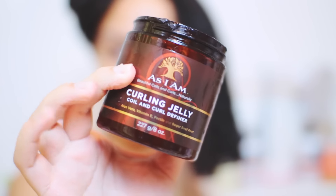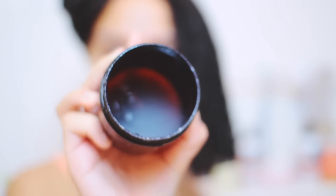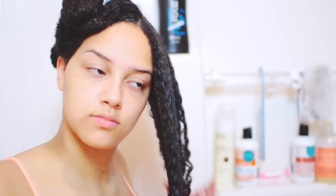I'm using a mixture of the As I Am Curling Jelly and the Kinky Curly Curling Custard — both products on every section. I just apply it to my hair; I don't use a specific method. I kind of just separate each strand to make sure the product gets everywhere.